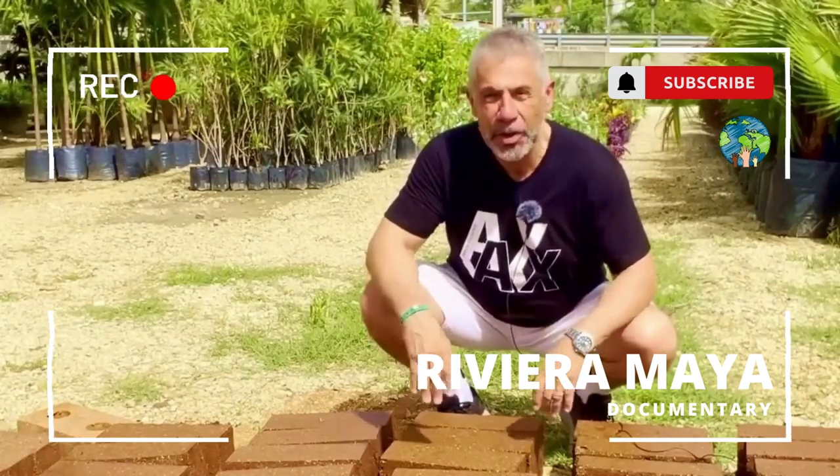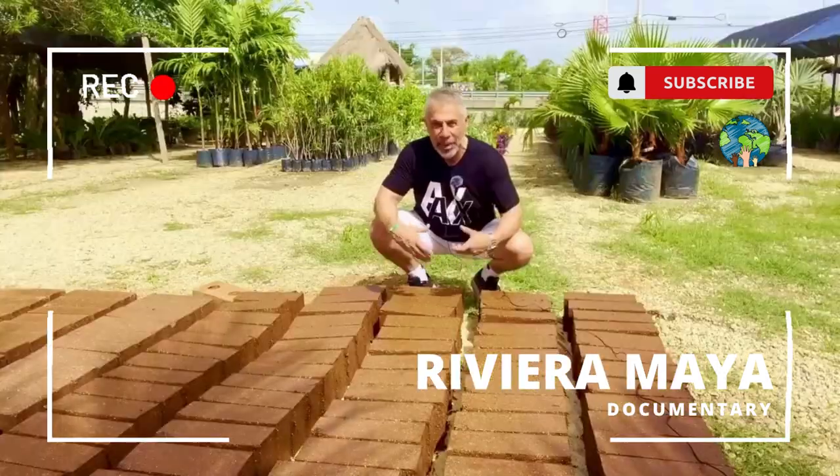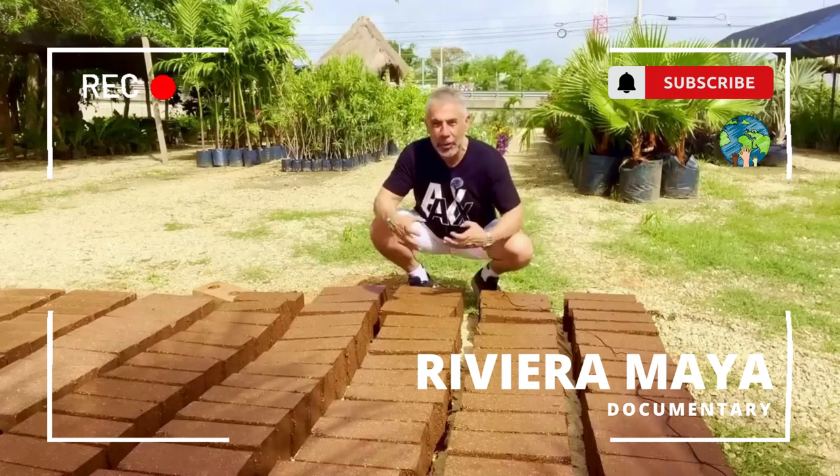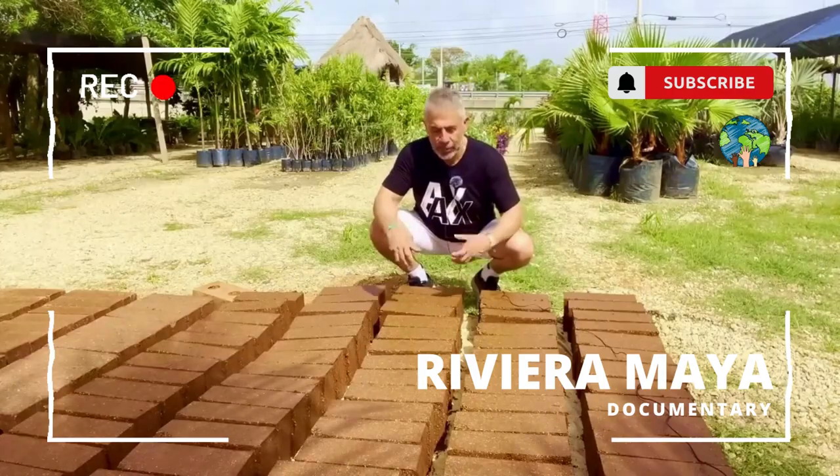And today we're going to meet with Omar. He is the brains behind this fantastic idea of how to make good use of sargassum.